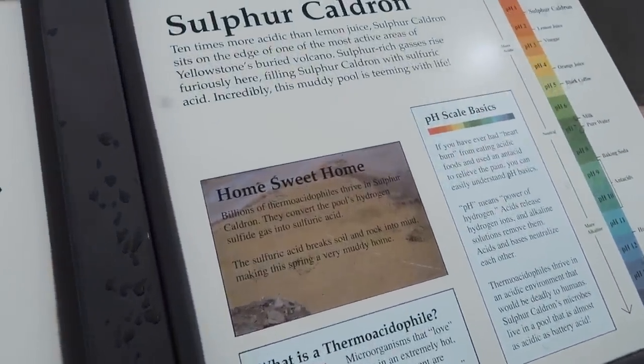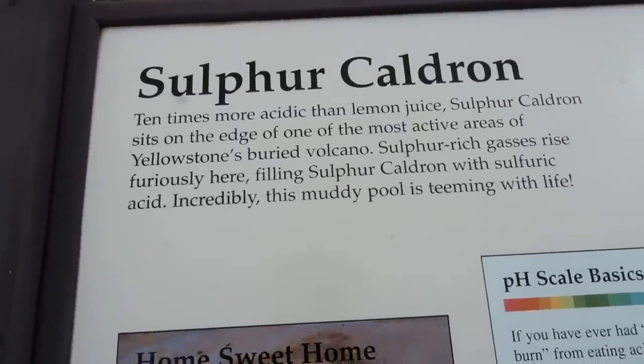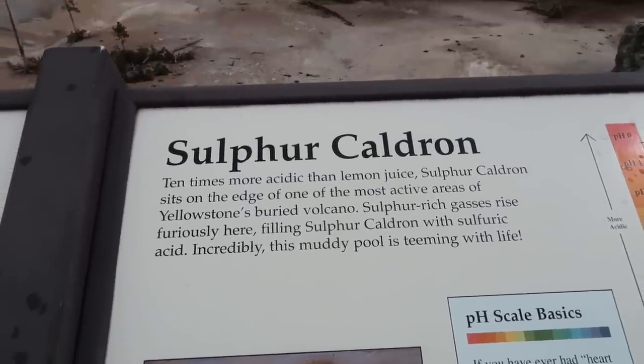Sulfur Cauldron — ten times more acidic than lemon juice. It sits on the edge of one of the most active areas of Yellowstone's buried volcano.